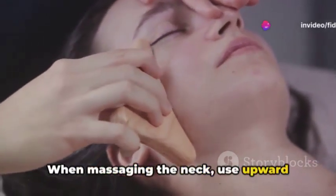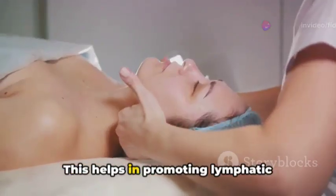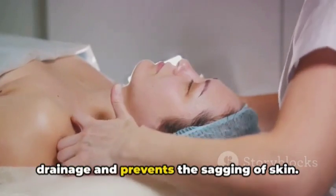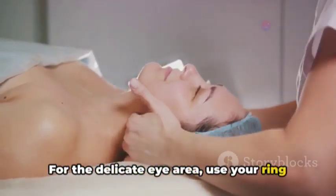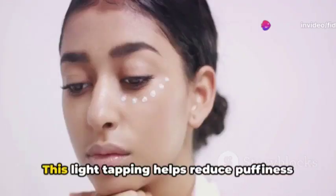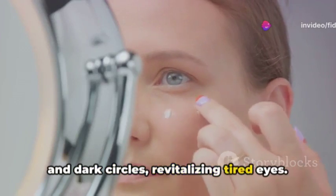When massaging the neck, use upward strokes from the base of the neck towards the jawline. This helps in promoting lymphatic drainage and prevents the sagging of skin. For the delicate eye area, use your ring fingers to lightly tap around the orbital bone. This light tapping helps reduce puffiness and dark circles, revitalizing tired eyes.